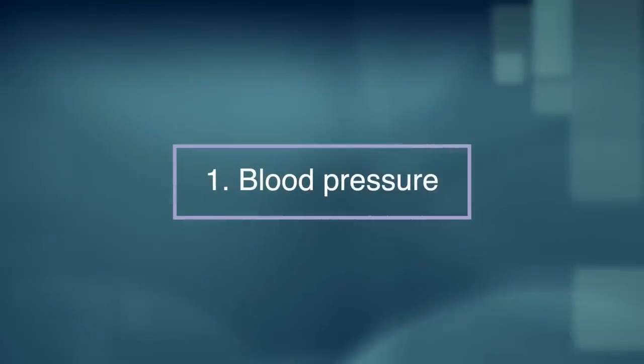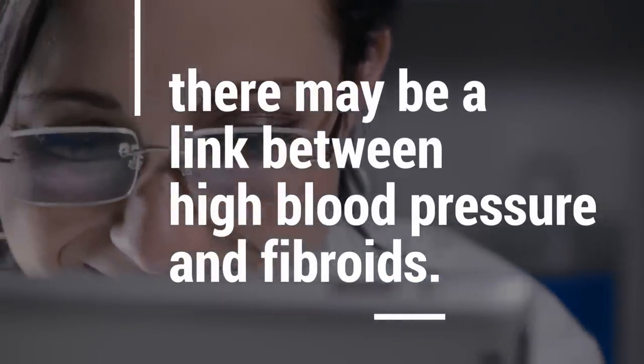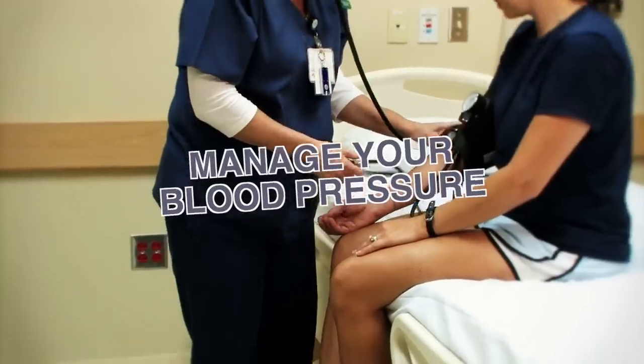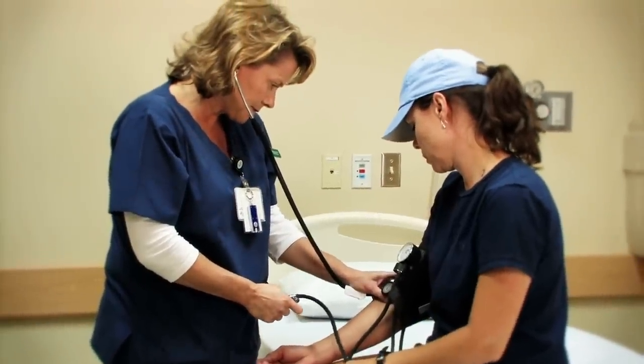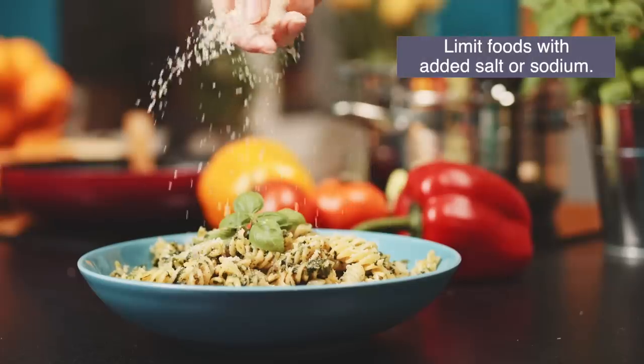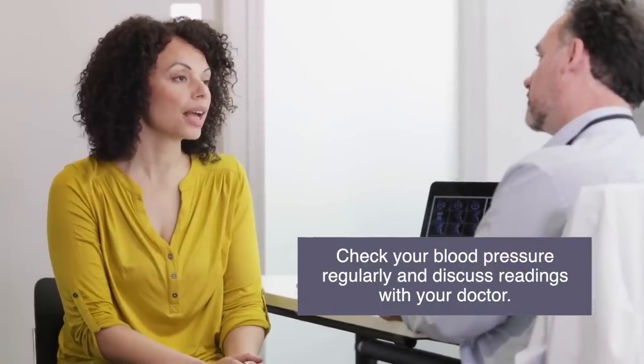Number one: blood pressure. A Dutch study found that there may be a link between high blood pressure and fibroids. Manage your blood pressure to help reduce your risk and improve your overall health. Limit foods with added salt or sodium, check your blood pressure regularly, and discuss readings with your doctor.